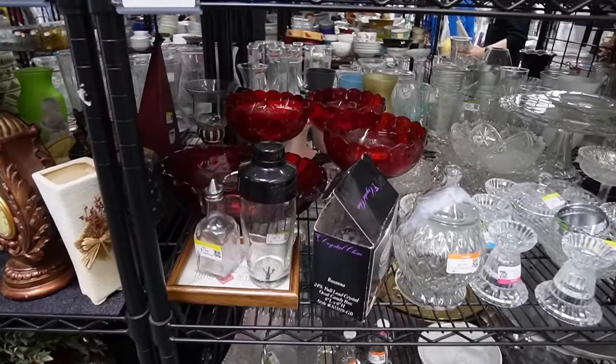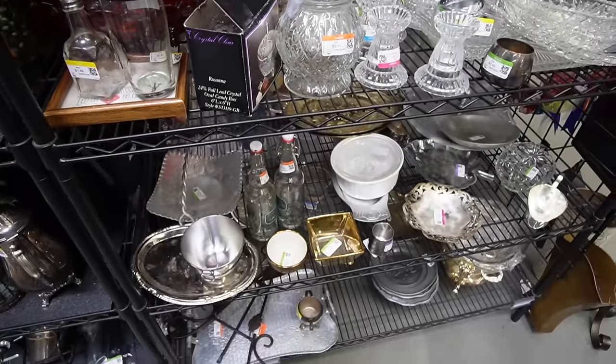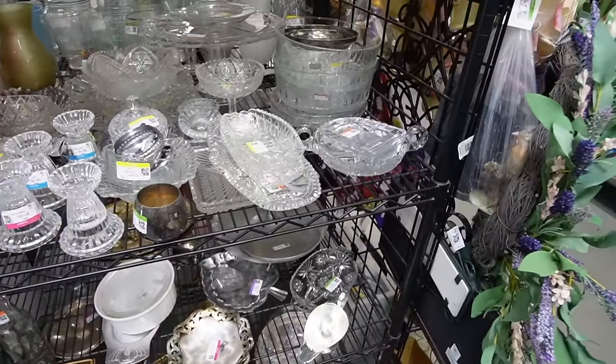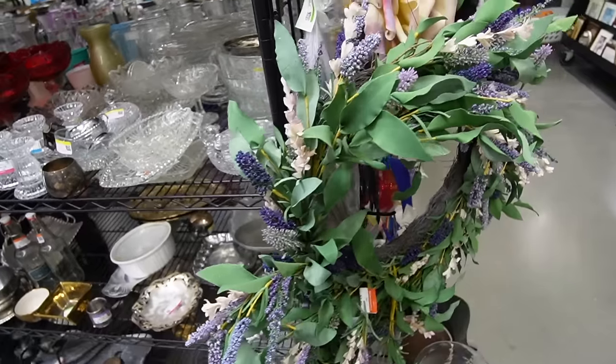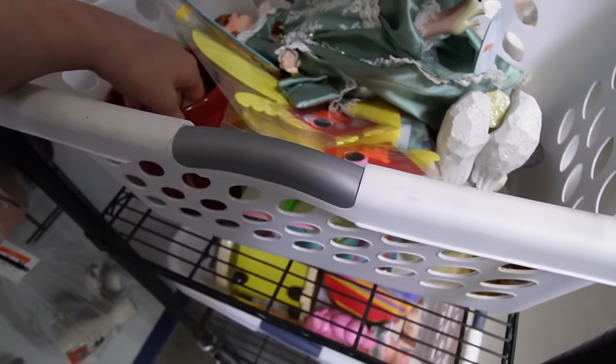Ooh, look at that red. You can see where all the flash is coming off. I think that sounds like a fresh cart — and it is a fresh cart.